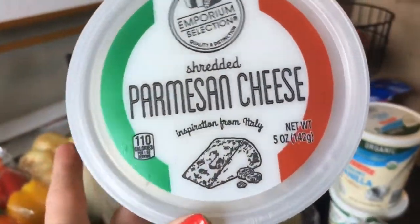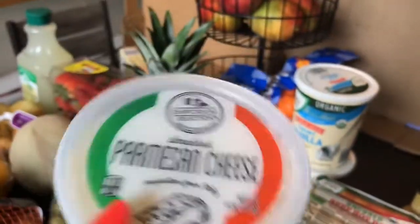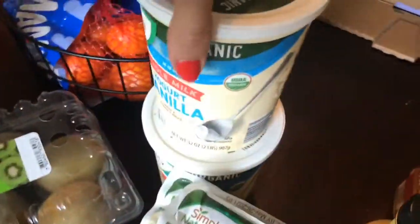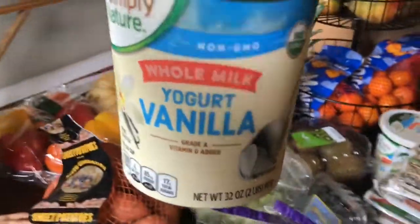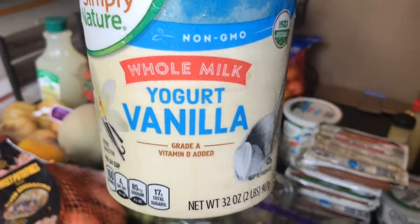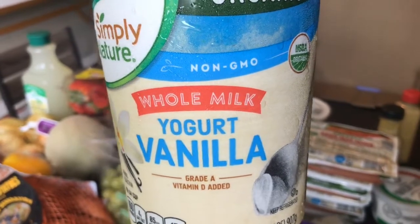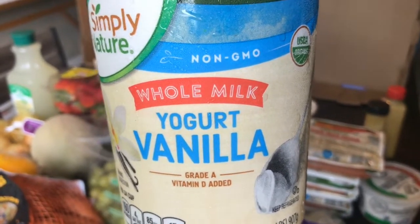I got some Parmesan cheese. I like to keep this in the freezer because I don't always use it all at once and I don't ever want it to go bad, so I went ahead and picked up one of those. Then I got two of the organic whole milk vanilla yogurts — last time I got plain, so this time I decided to get vanilla. Depending on what I use it for, I'll use the plain for some things and the vanilla for others.